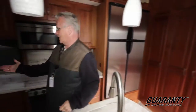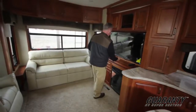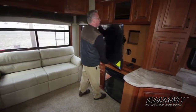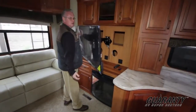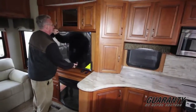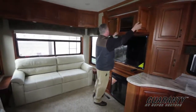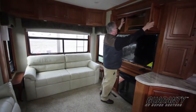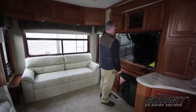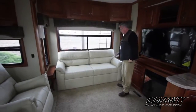Then back here in the back, you've got your TV and fireplace. This is kind of cool — behind your TV, you actually have storage for CDs or movies. Nice storage behind the glass panel so that your remote works without having to open any cabinets.